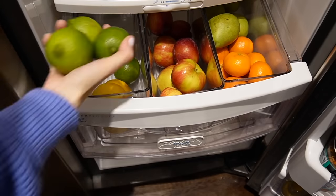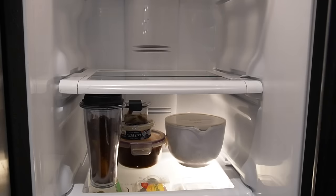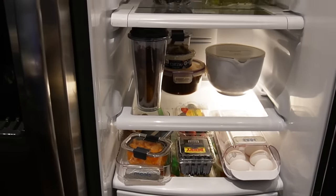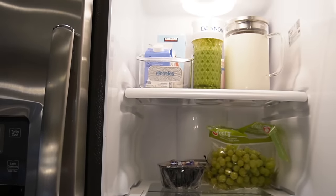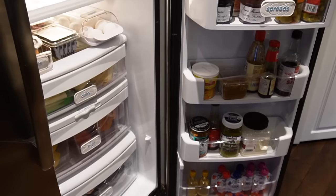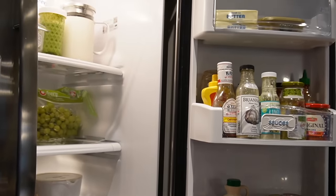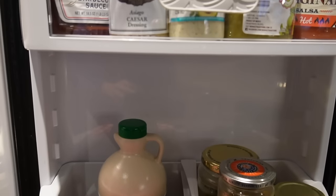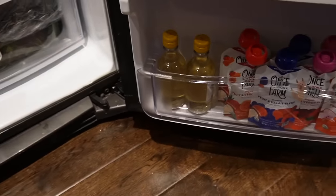Now everything is restocked. Here is the after — it is not necessarily the perfect aesthetically pleasing refrigerator, but it is so functional for me and for my family. It's real life with those leftovers in there and some space for things to change. If you enjoyed today's video, I'd appreciate a thumbs up, subscribe to my channel for more, and until next time I will see you guys later.